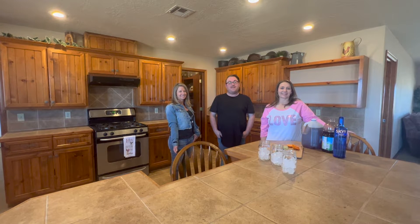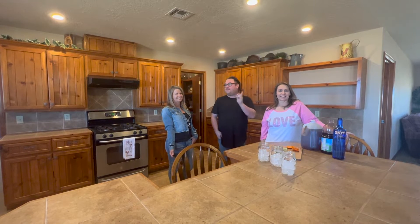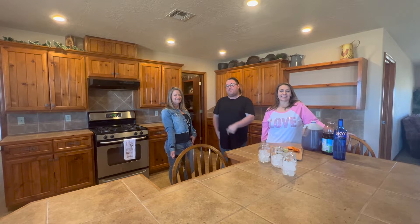Hey everyone, Matt Brooks and we're back again with another episode of Cocktails and Real Estate. I'm here with Char Silk again and this week we have Kelly Robitao and we are at her listing. She's going to tell us a little more about it.